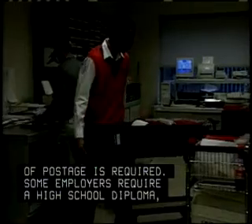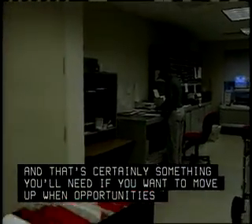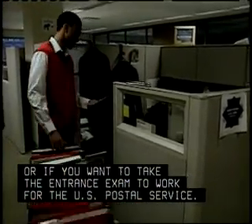Some employers require a high school diploma, and that's certainly something you'll need if you want to move up when opportunities arise within the company, or if you want to take the entrance exam to work for the U.S. Postal Service.